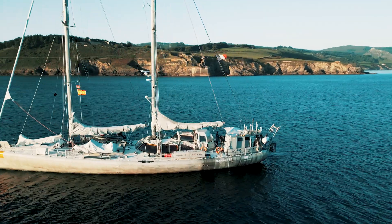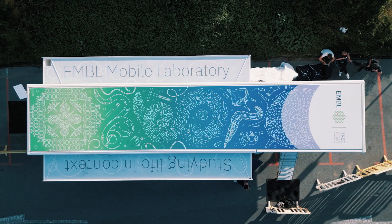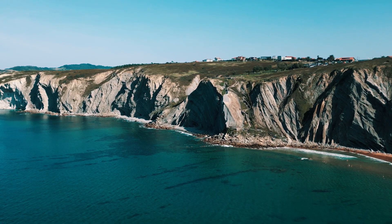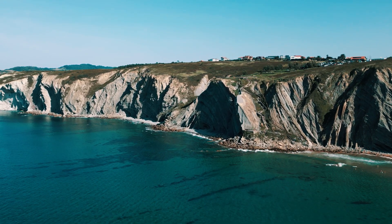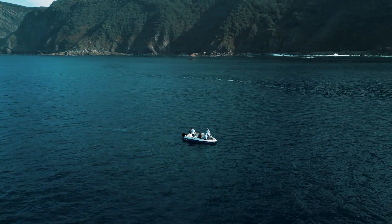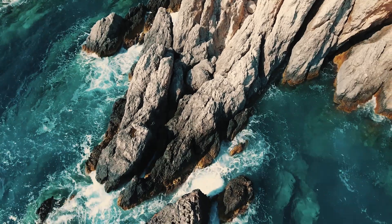Embarking on a journey of discovery, the European Molecular Biology Laboratory has initiated an expedition of profound significance, traversing European coastlines, or simply, Trek. This expedition is not just another research project, but a new era of coastal ecosystems exploration.